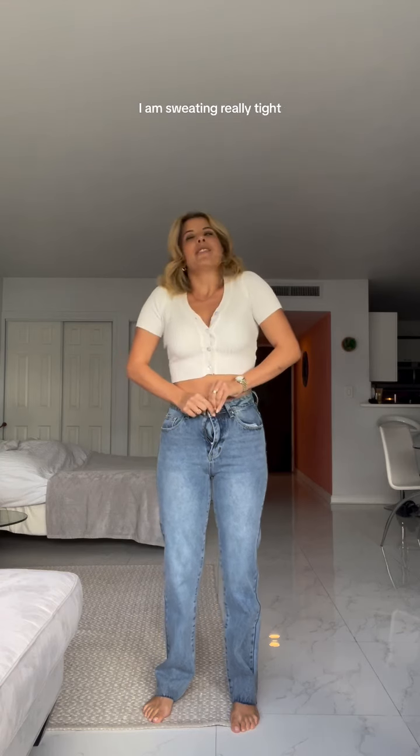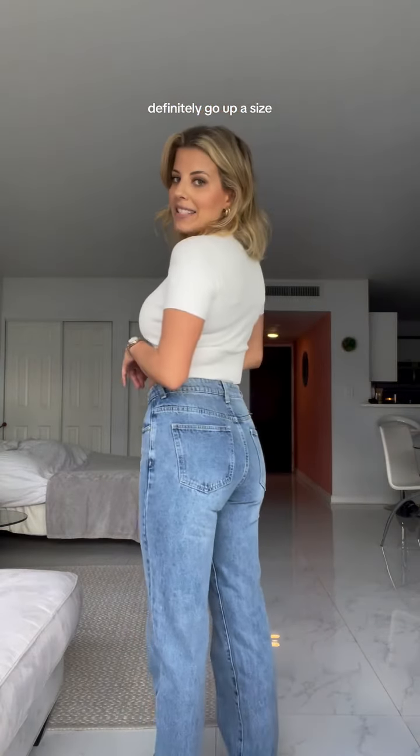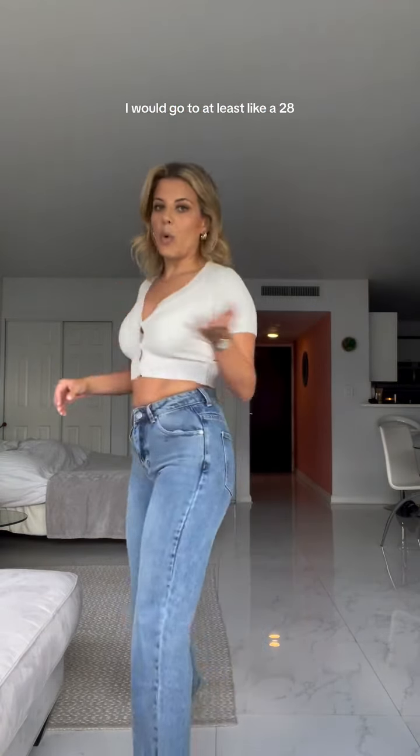Next up is this pair of super down jeans. I'm not sure I could do them up if I tried. I am sweating. Barely tight, barely can do up. There's like no stretch or give. Definitely go up a size — I would go to at least a 28. If you got your size in these and they didn't fit, it would be a mindfuck.